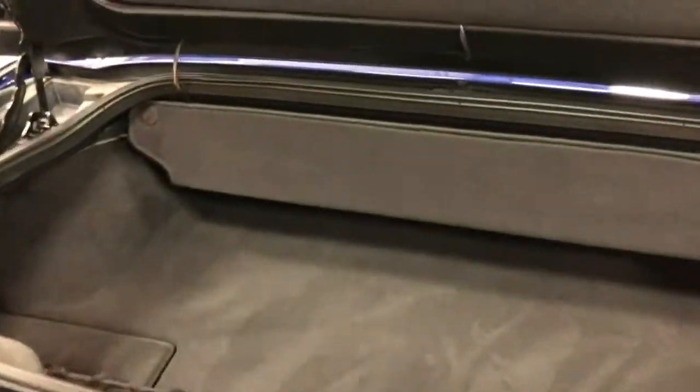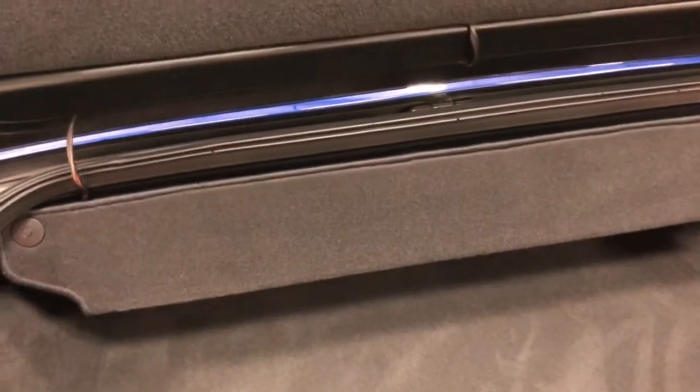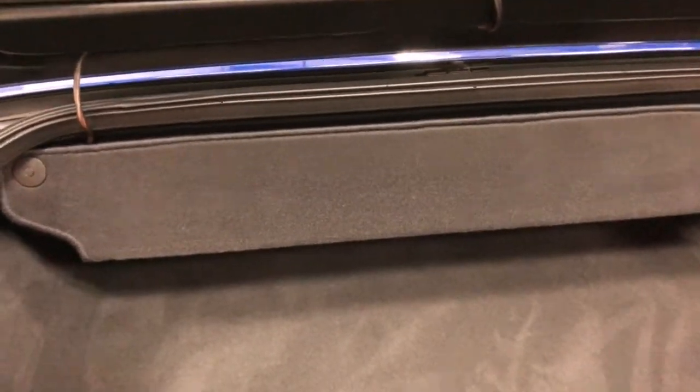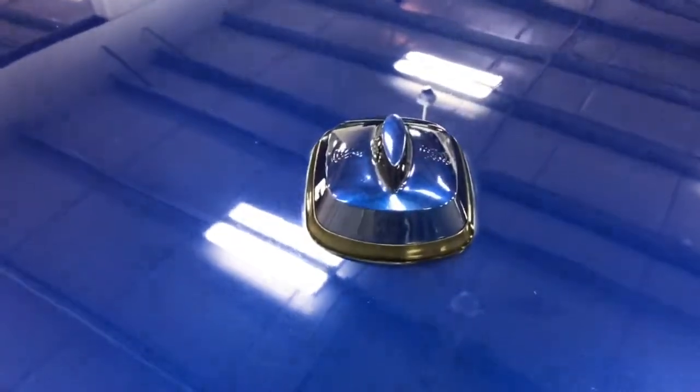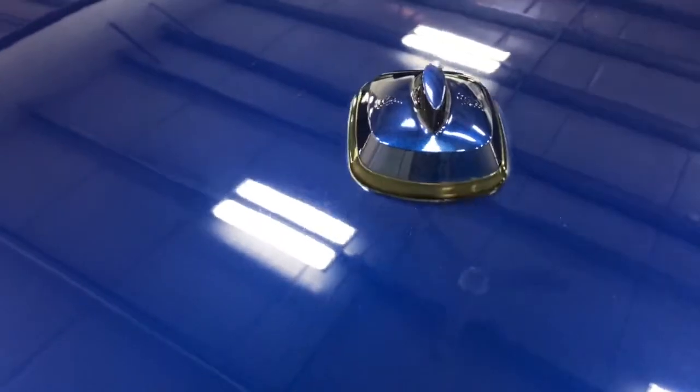Have a look in the trunk here — tons of room. This piece here folds down; when the top is up you have that much more trunk space. You have two onboard storage compartments — one there and one there. You also have the cargo net with this car and a fully lined trunk mat to keep the quiet in the back.